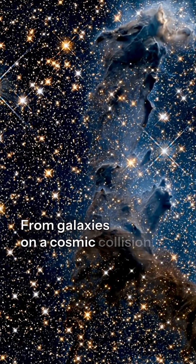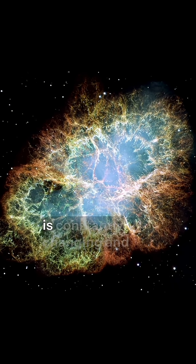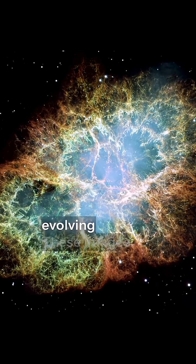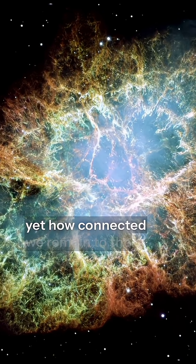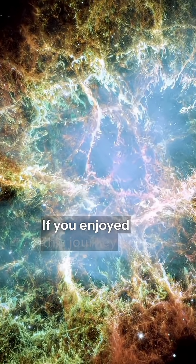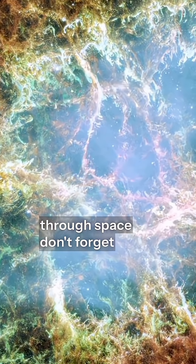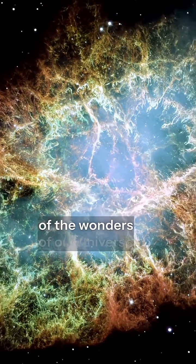From galaxies on a cosmic collision course to the birth of stars inside a nebula, the universe is constantly changing and evolving. These images remind us how small we are, yet how connected we remain to the grand story of the cosmos. If you enjoyed this journey through space, don't forget to like, share, and subscribe for more explorations of the wonders of our universe.